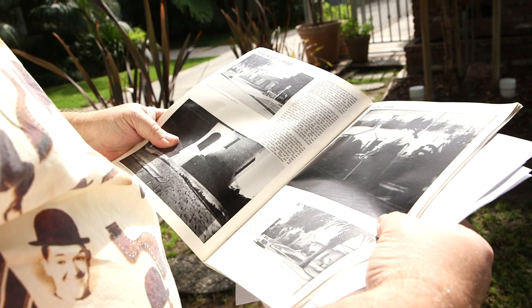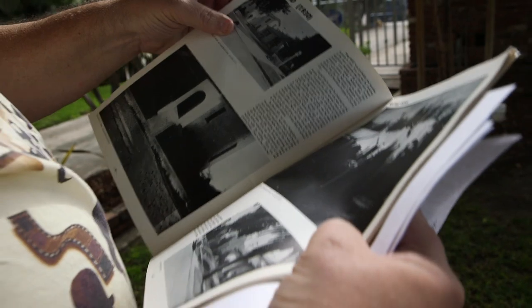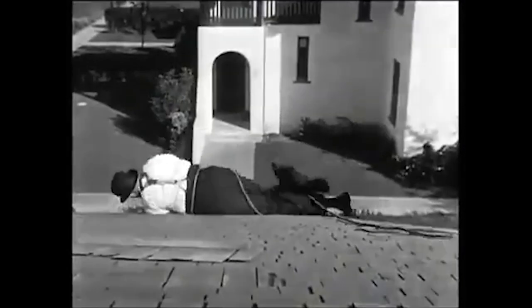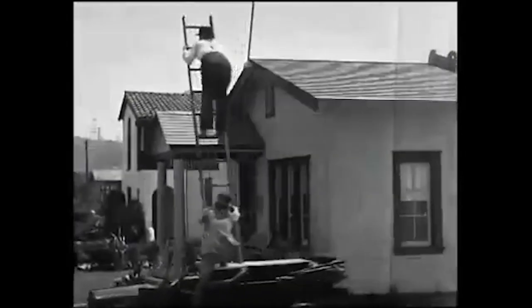We're on Madison Avenue in Culver City, looking at where they filmed Hog Wild in 1930. This actual house wasn't here at the time — a facade was made for them to climb up onto the roof. The way I found this location was by taking pictures off the screen. Where Ollie rolled off the roof, there was a picture of the house next door — a Spanish-style two-story house — and that's how I found this particular location.